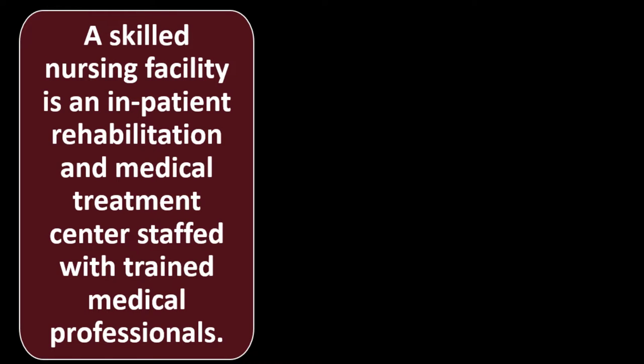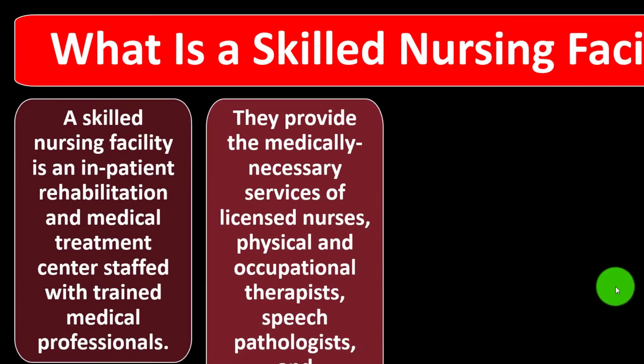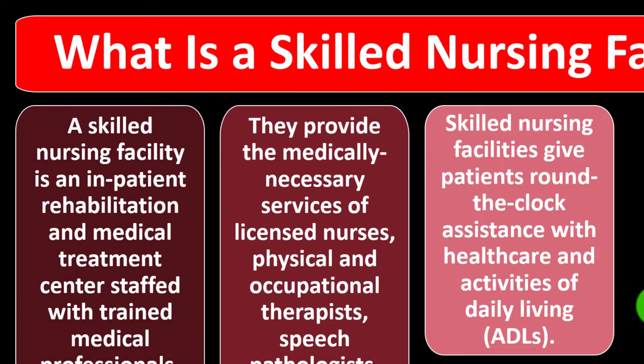A skilled nursing facility is an inpatient rehabilitation and medical treatment center staffed with trained medical professionals. They provide the medically necessary services of licensed nurses, physical and occupational therapists, speech pathologists, and audiologists. Skilled nursing facilities give patients round-the-clock assistance with health care and activities of daily living — the ADLs.